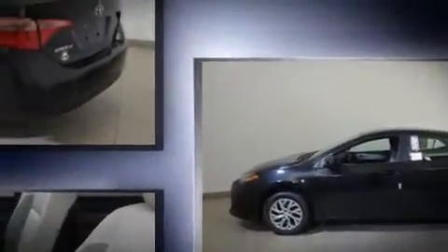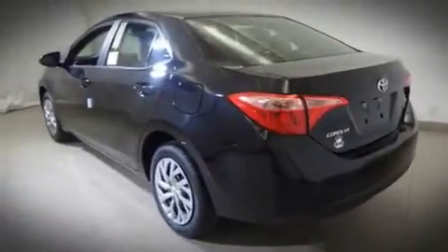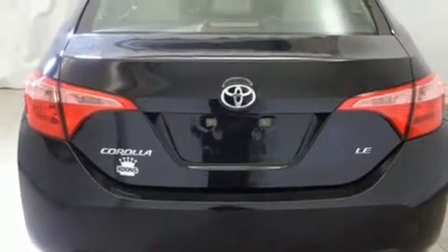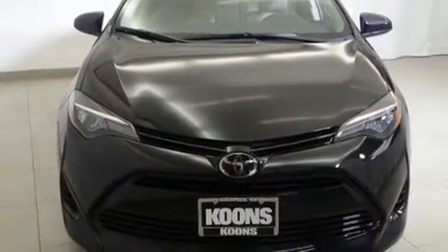Top features include cruise control, one-touch window functionality, a tachometer, variably intermittent wipers, power door mirrors and heated door mirrors, lane departure warning, and air conditioning.